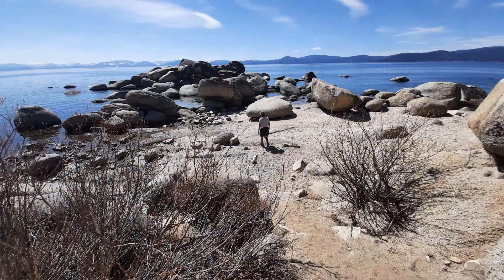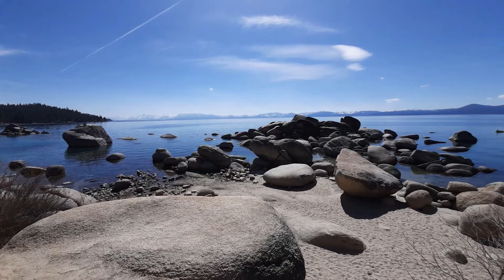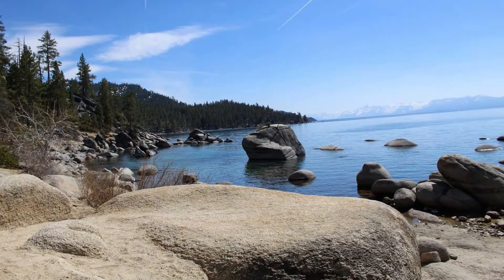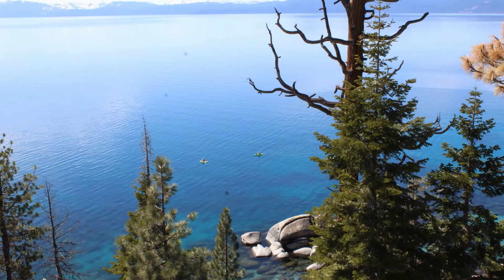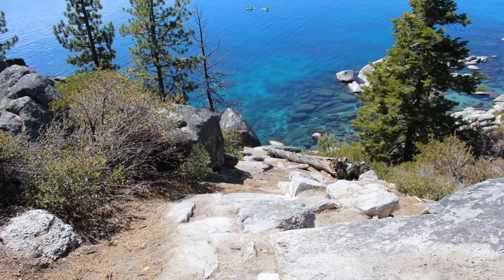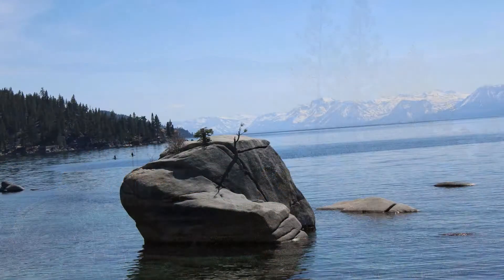Bonsai Rock is a granite boulder with small bonsai-like trees growing out of the crevices in the boulder. It's located in the middle of a swimming cove that has a small sandy beach. Bonsai Rock is a great place for the photographer, and the natural beauty in the area is simply amazing.